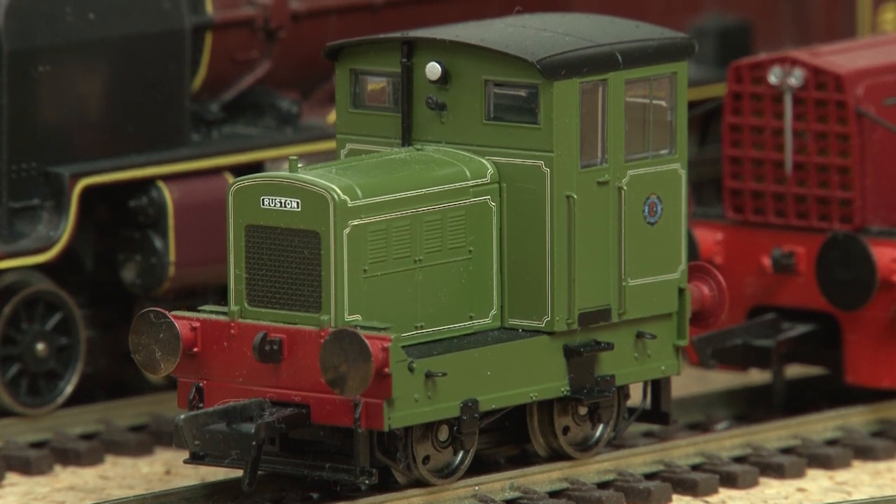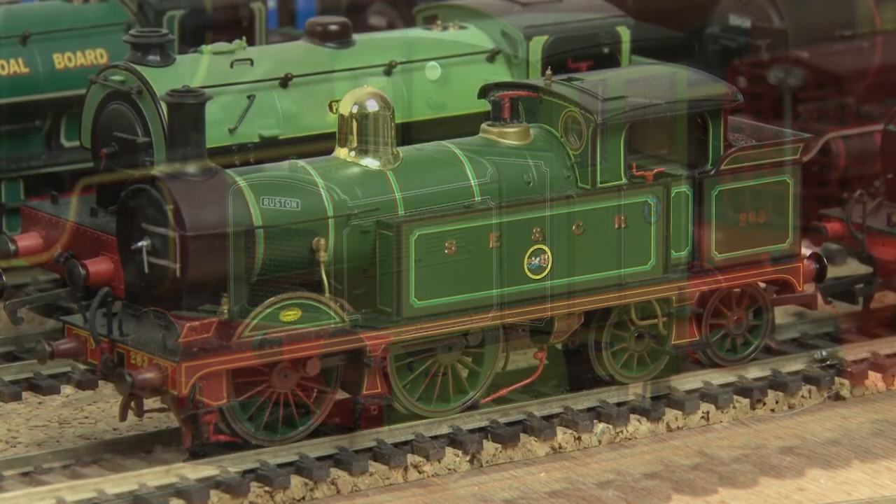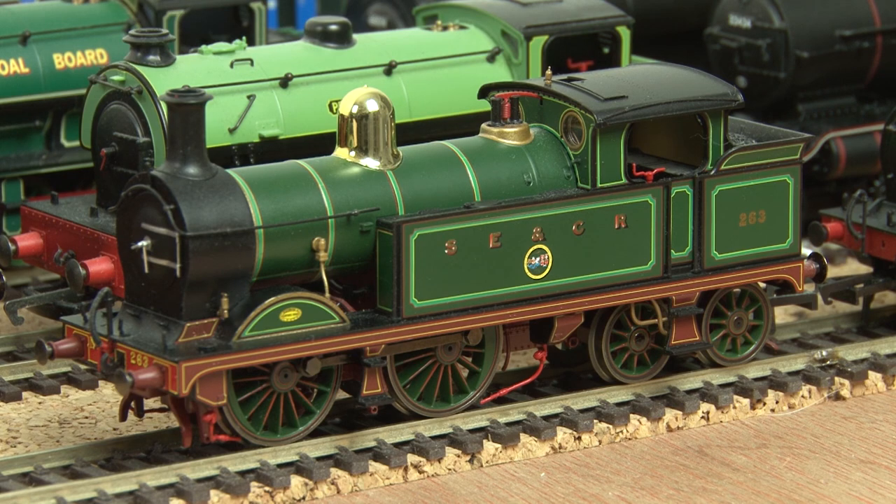The Ruston 48DS is another small diesel from Hornby, but in complete contrast this is a very consistent runner, and I still get a little bit excited whenever I have this loco on the layout.